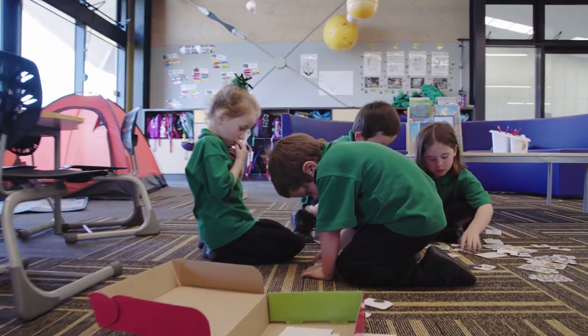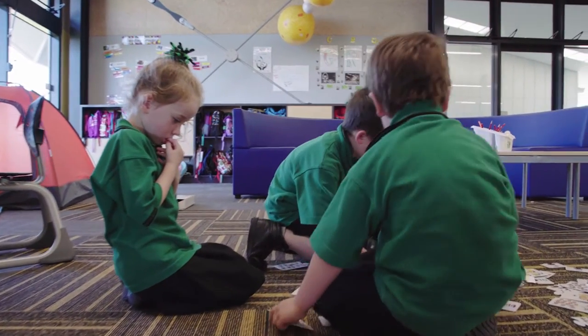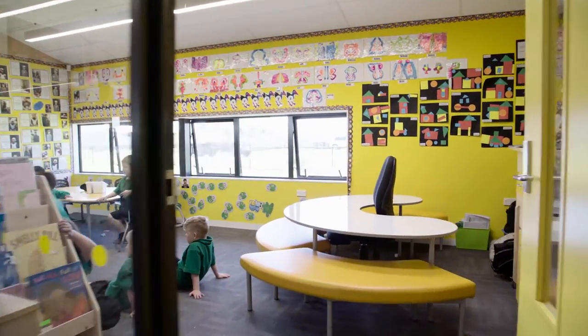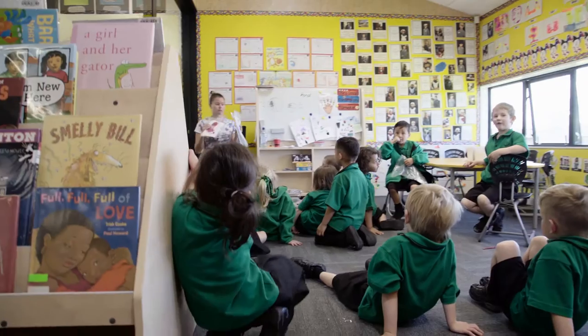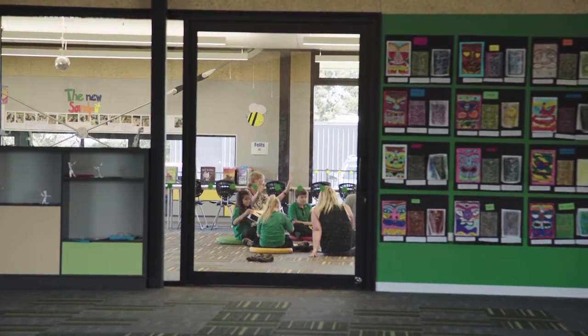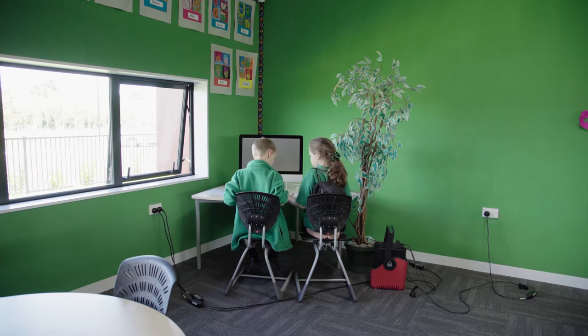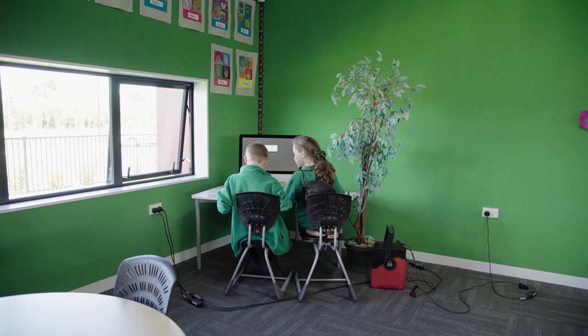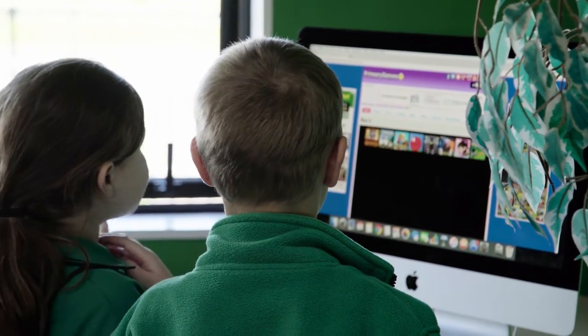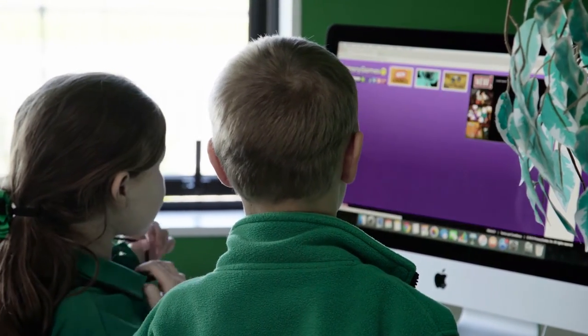The spaces are quite big and there are lots of them, and there are little breakout spaces where you can go and work by yourself. The breakout spaces are used in different ways, and what was really important at the beginning of the year was choice from teachers and children about how those breakout spaces would best work for everybody. Some learning studios set them up with tables and some as quiet independent work spaces.